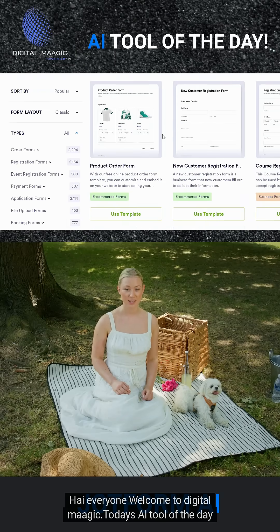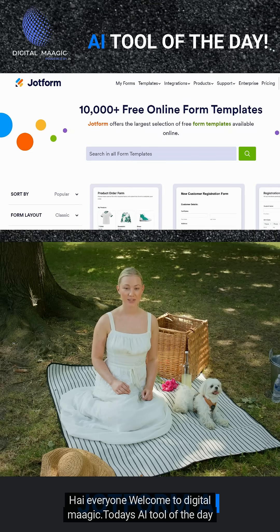Hi everyone, welcome to DigitalMagic. Today's AI tool of the day is JotForm.